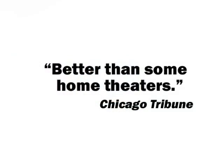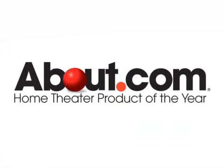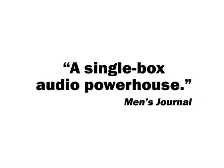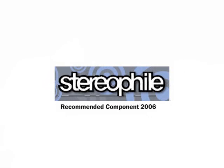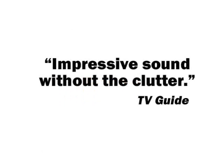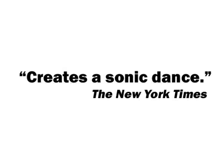Critics rave about Zvox. No other line of audio systems has received as many over-the-top reviews as Zvox in the past four years. High-end audio magazines like Stereophile put us on their recommended components list. And we've received Editor's Choice Awards from Sound & Vision, Home Theater, and eGear. Mainstream publications from TV Guide to the New York Times all love Zvox systems.